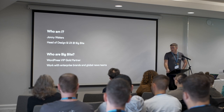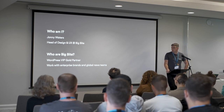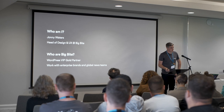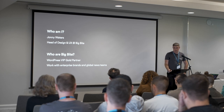For those who don't know Big Byte, we are a WordPress agency working primarily in the enterprise space with mainly publishers, but that sometimes varies. We work with WordPress VIP as a goal partner, which allows us to work with some quite big names in publishing, and a lot of global news teams and enterprise brands.